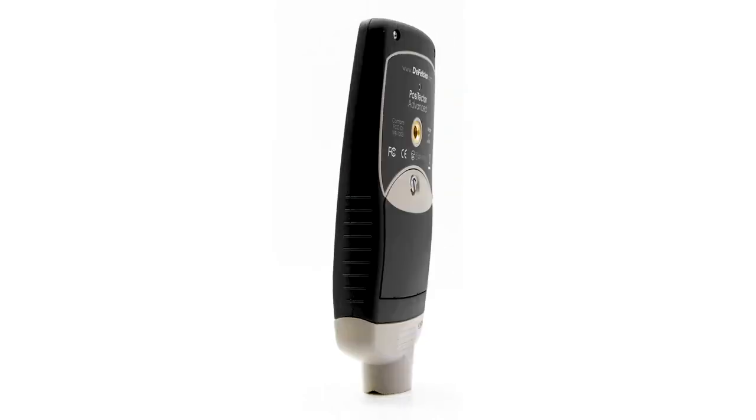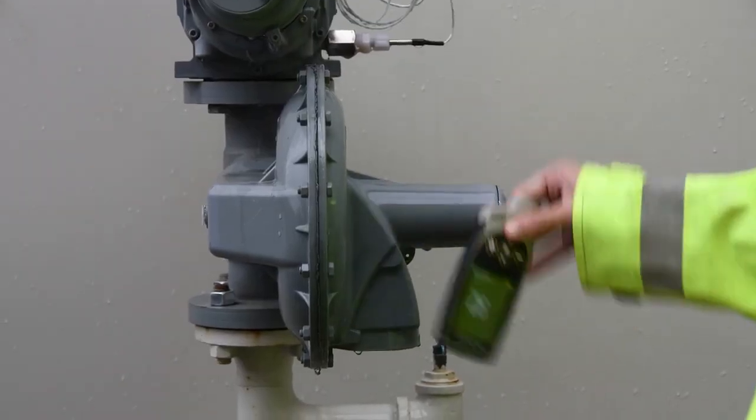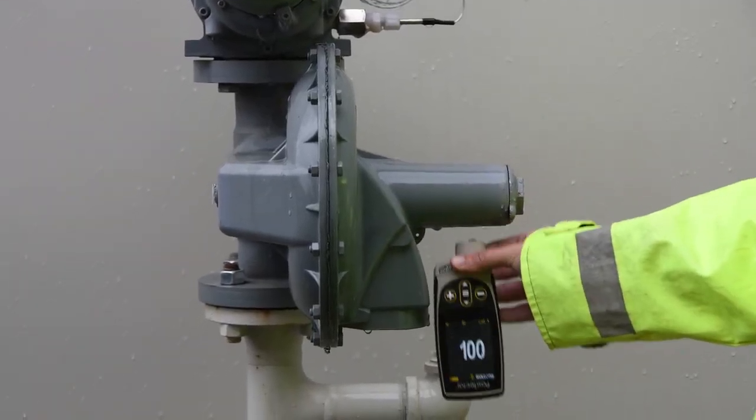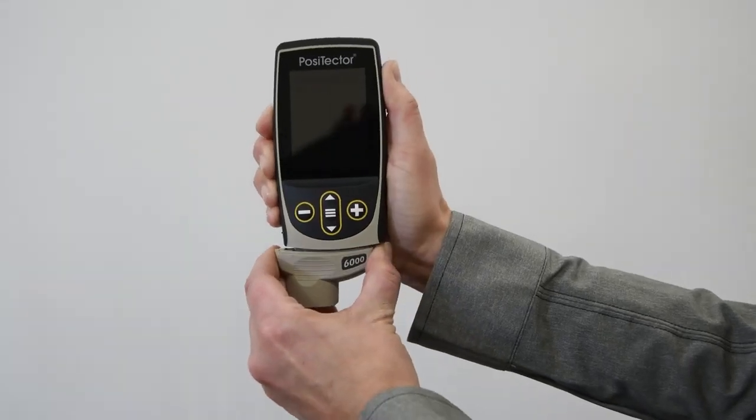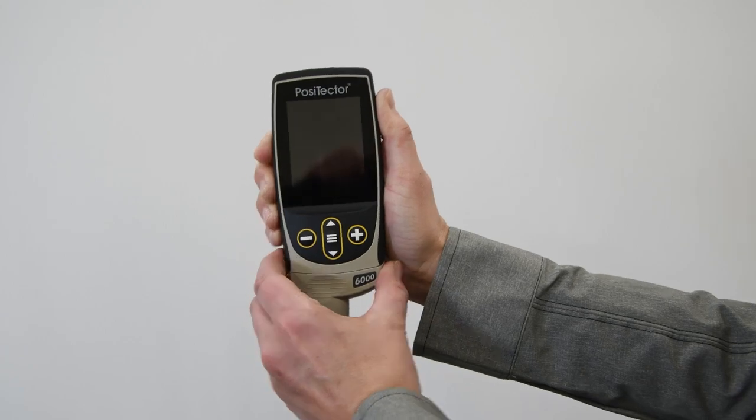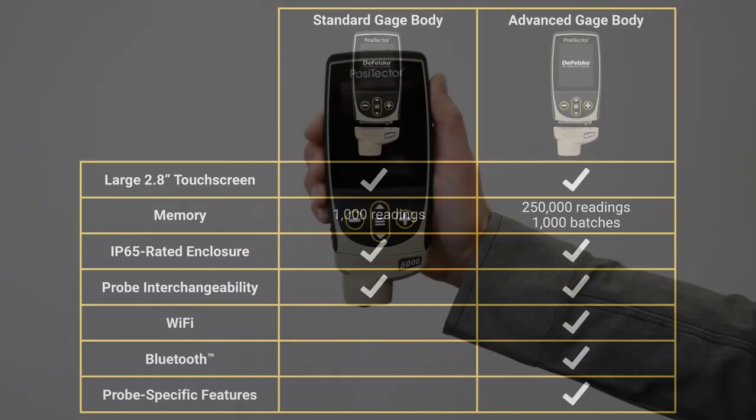The PosiTector 6000 is the simple, durable, and accurate solution for measuring coating thickness on all metal substrates. PosiTector inspection instruments are comprised of two components: a gauge body and probe. The PosiTector gauge body is available in either standard or advanced models.